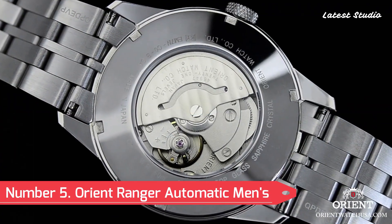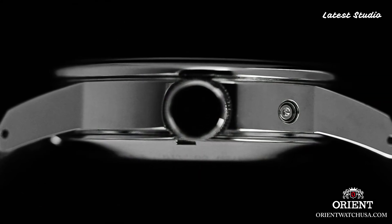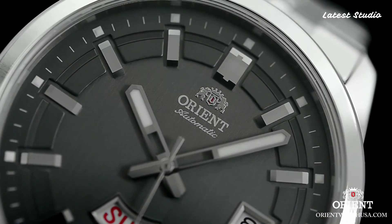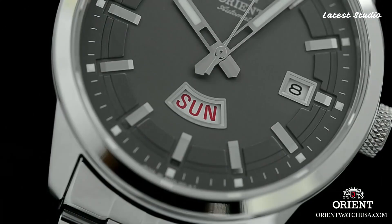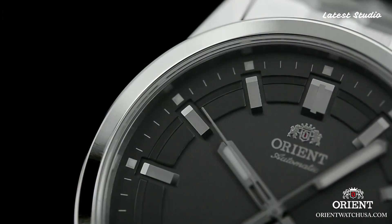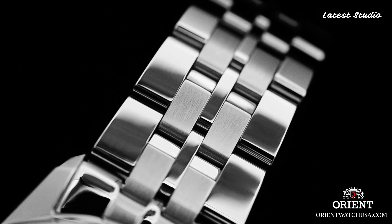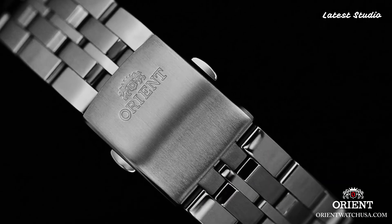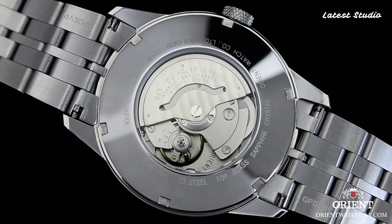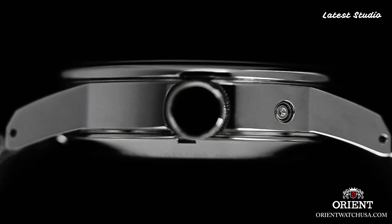Number 5: Orient Ranger Automatic Men's Sport Watch EM7N. We explore an automatic men's sport watch designed for the adventurous soul. The rugged stainless steel case encases a black dial with luminous hands and hour markers, ensuring readability even in low-light conditions. Driven by a reliable automatic movement, this timepiece features a day-and-date display and is water-resistant up to 100 meters, making it an ideal companion for swimming and snorkeling.